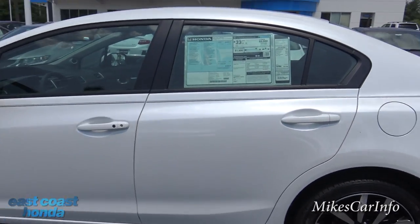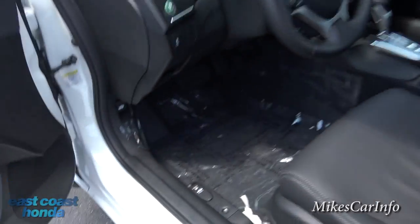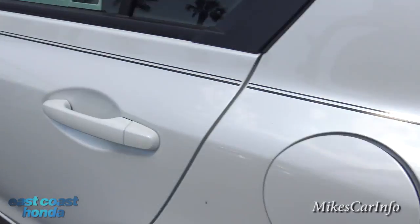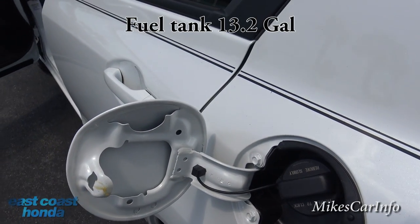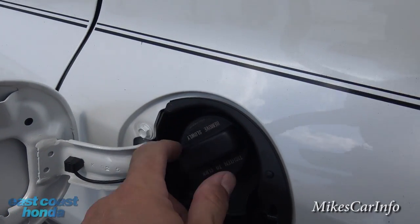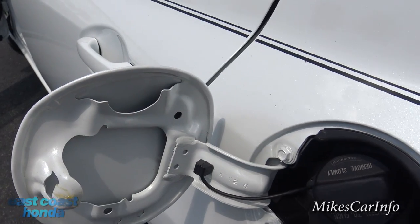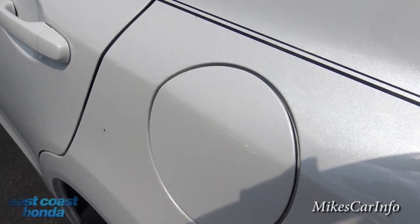Let's take a look at the fuel door, which is on the driver's side, which I prefer. It is a locking fuel door so nobody can mess with your cap. The cap unscrews and hangs right here on this little holder so it doesn't hang down and scratch your paint — which I like.